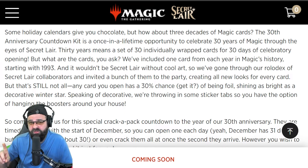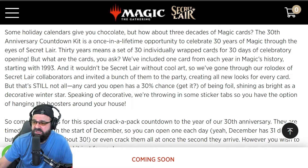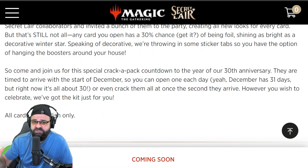Each pack will come with one card representing a year from 1993 all the way up to 2022, giving you a breadth of the 30 years of Magic's history. You will have a 30% chance to get a foil in that pack. We're also going to be doing a sneak peek here in the video in just a moment. If you don't like spoilers and don't want to see any of the cards, I'll let you know when that comes so you can click off the video.